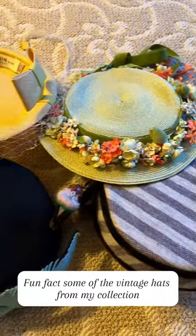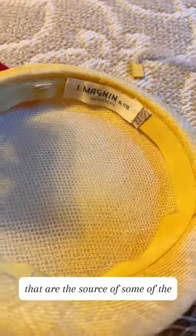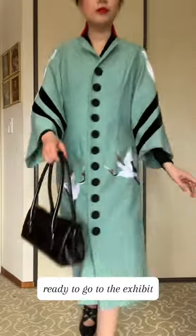Fun fact: some of the vintage hats from my collection come from the I. Magnin Luxury Department Store, which is also the source of some of the items in this Fashioning San Francisco exhibit. Add some shoes and a purse and here I am, ready to go to the exhibit.